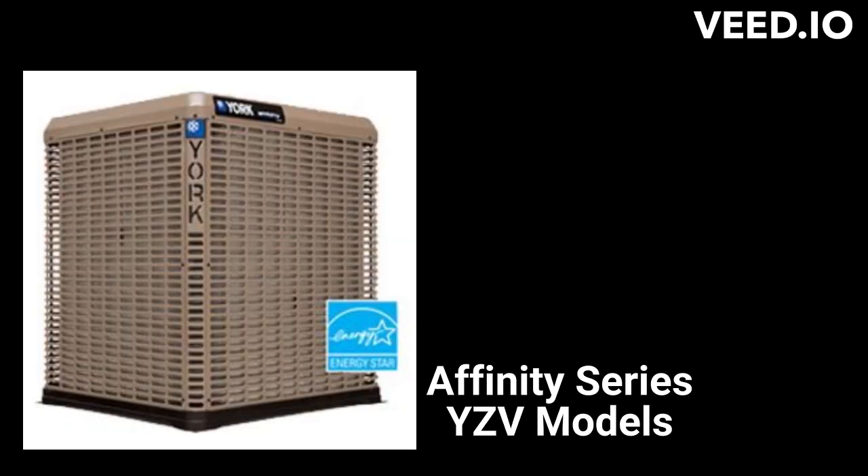The YZV models are their entry in the ultimate category and offer a climate set feature, which allows the installing contractor to quickly fine-tune equipment to the climate where it is installed. Their charge assurance feature allows the contractor to quickly and accurately install and charge the YZV. The units are backed by a good guarantee, but it does not include unit replacement in case of compressor failure.